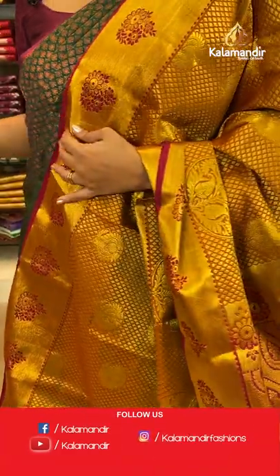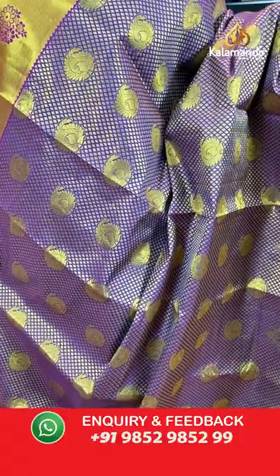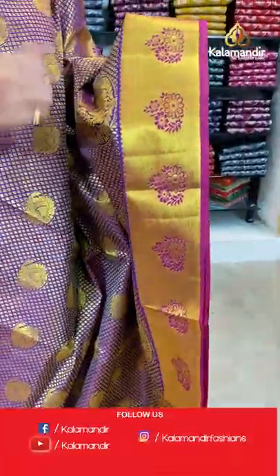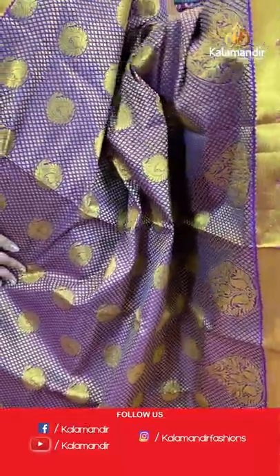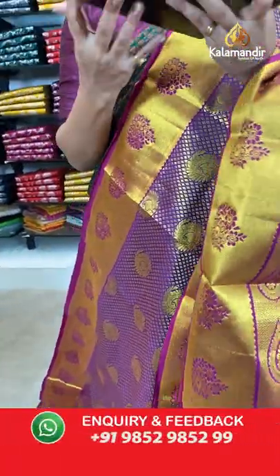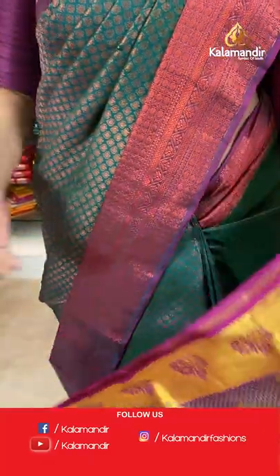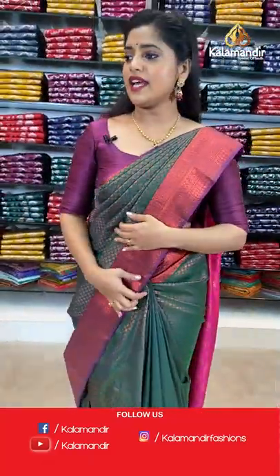Next colour in the same gold zari pattern is purple and pink combination — compared to the previous mustard and pink, this is purple and pink. The body has brocade pattern with floral design. The pink border has kadi lines and florals followed by drop shape brocade pattern pallu. Blouse piece has a zari border. Saree code is ED187, offer price 1840 rupees.